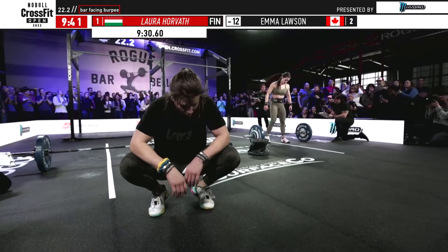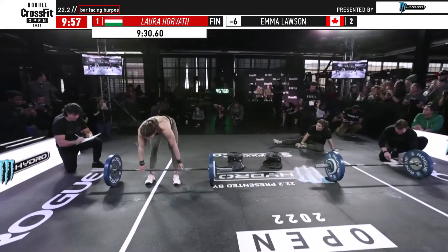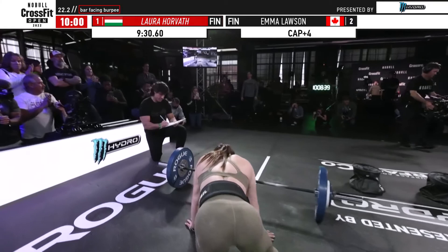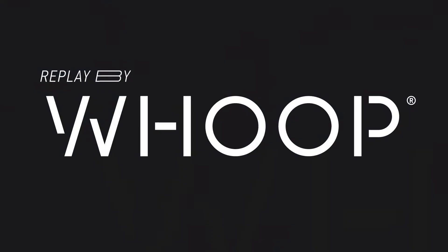Emma Lawson is trying to get her last reps in with ten remaining. Five seconds left and Lawson is back to the barbell. We've hit the time cap — we'll have to wait for her official score. It looks like she was four reps shy of finishing. But Laura Horvath digs into the reserve fuel tank and is able to get across the finish line.